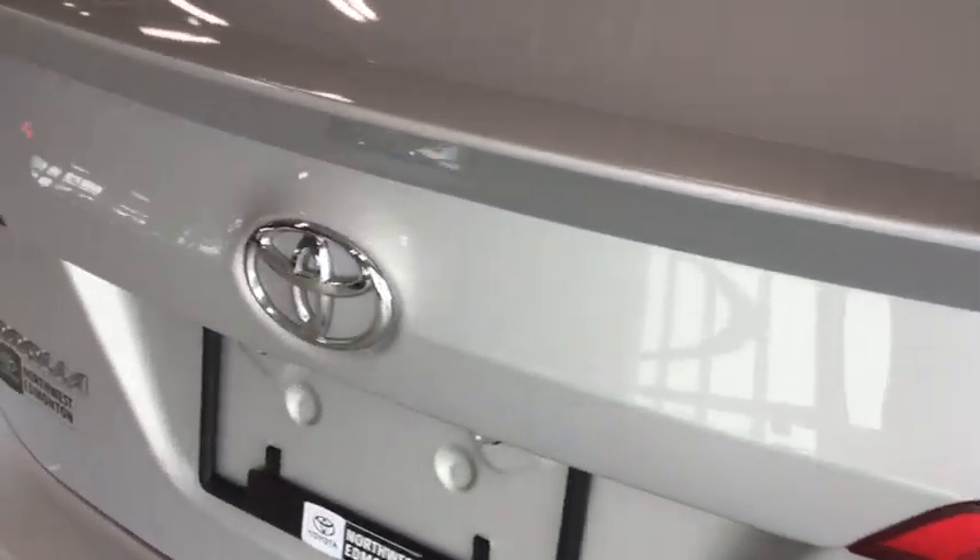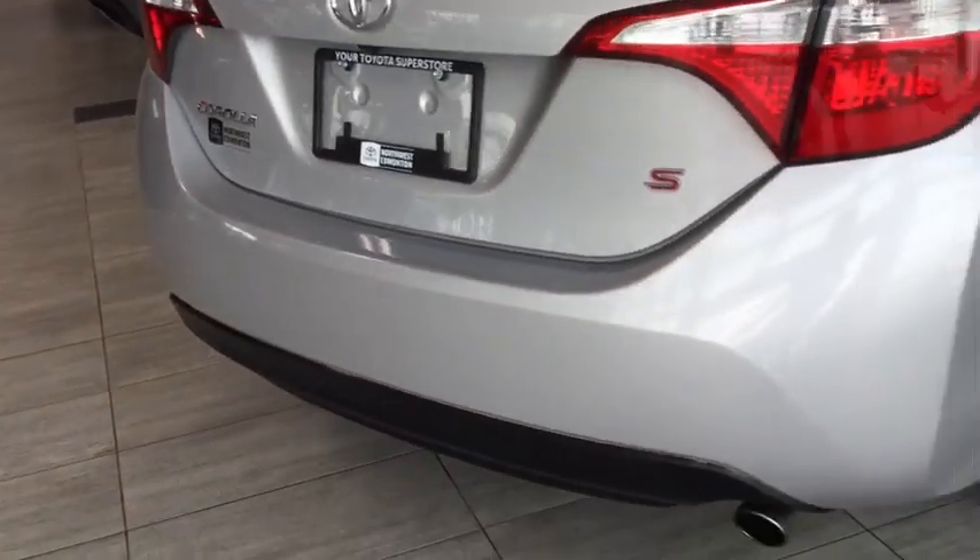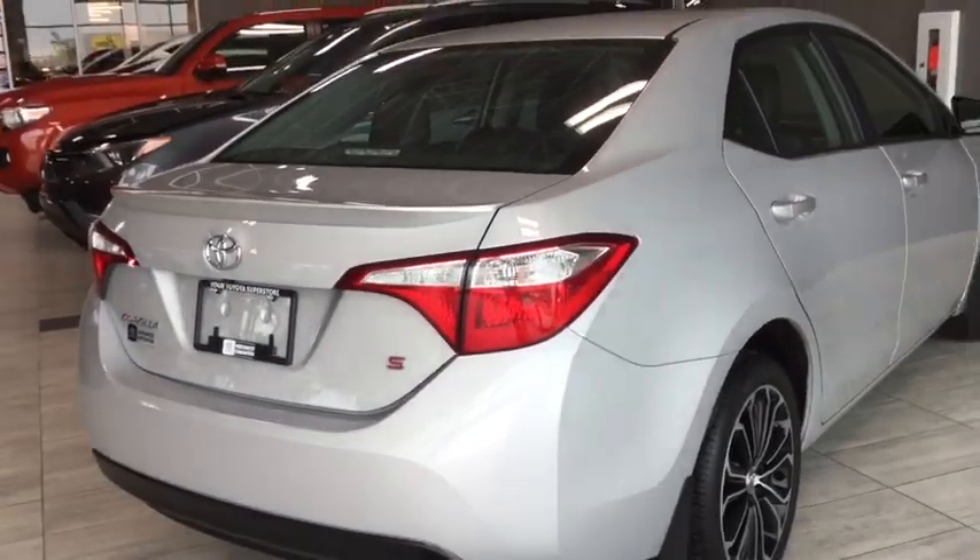You also have a cargo lamp in there for visibility plus an emergency release from the inside. With your S package you have that sweet spoiler detailing and a backup camera, plus carbon fiber trim on the bottom with a chrome tipped exhaust.